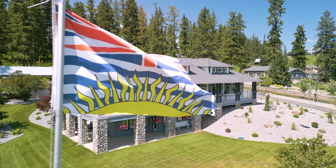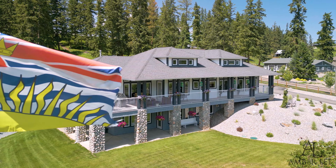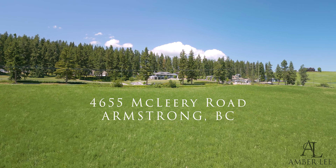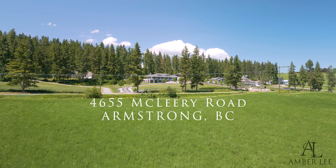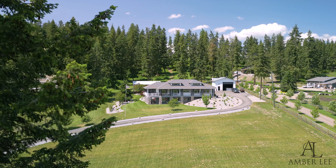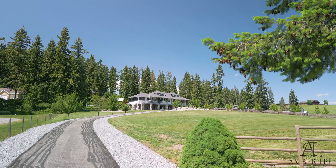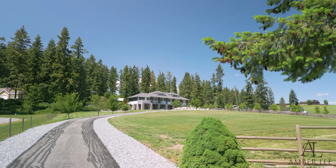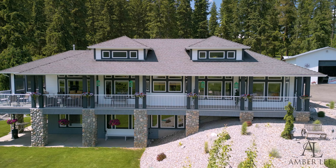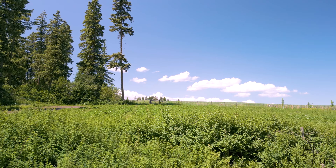I'm Amberlee and this is 4655 McCleary Road. This 4.96 acre property is exquisite, with stunning valley views that can be taken in from the screened-in or open veranda.